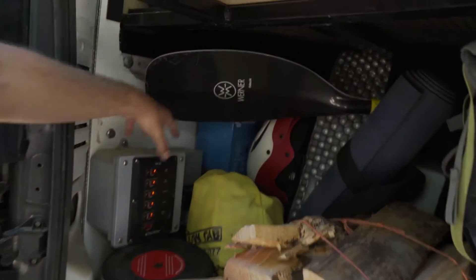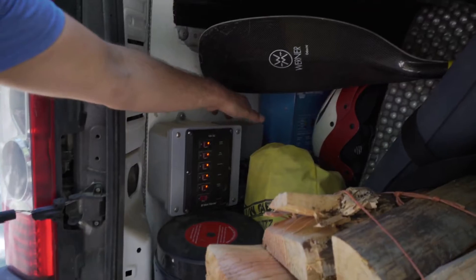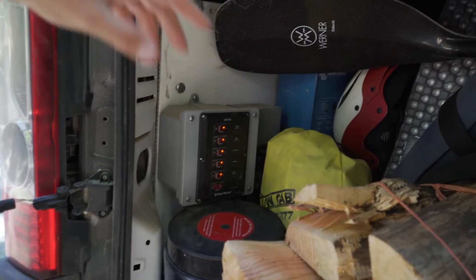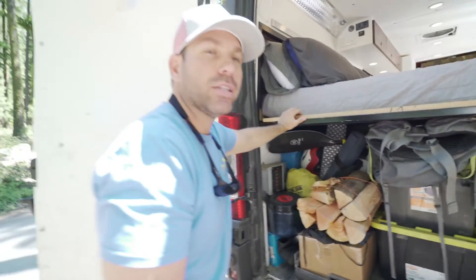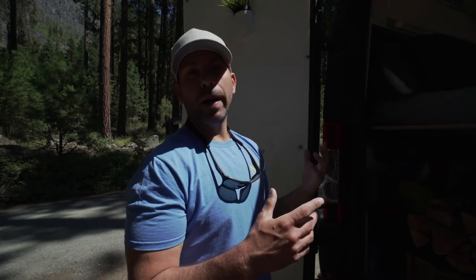Back here is my inverter, my breaker, and breaker panel. Behind all that you can't see it, but it's my battery — a 300 amp-hour lithium battery that stores all the power from the solar panel. That allows me to camp off grid for weeks at a time.